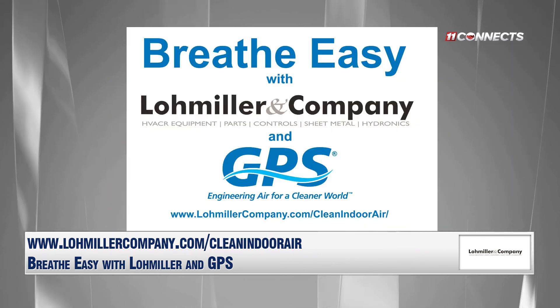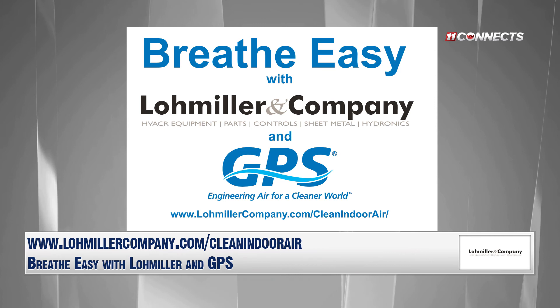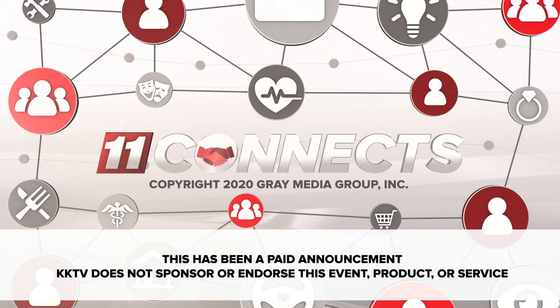So how do we learn more about the product and find someone who can install it in our home? Whether it's your home, your business, or your school, I would suggest going to our website, lowmillerandcompany.com. Go to our Clean Air page and take a look. We can actually refer you to licensed contractors — residential dealers in your neighborhood or commercial contractors — who can come out and provide a quick solution. What an important service right now. Thank you so much for everything your company's doing, Tim.